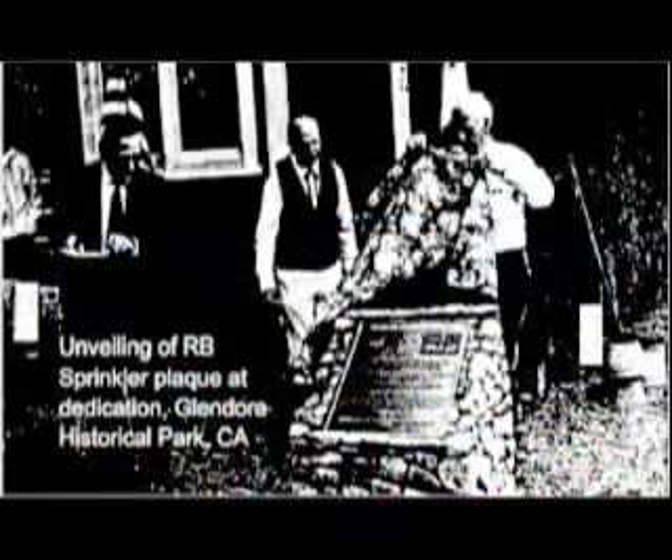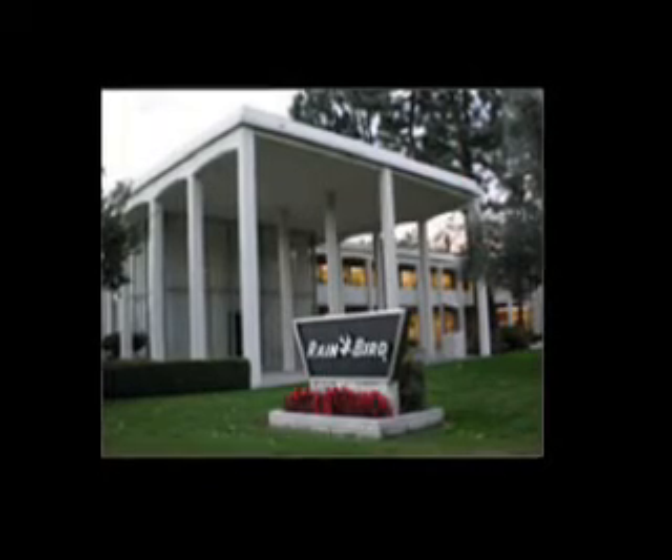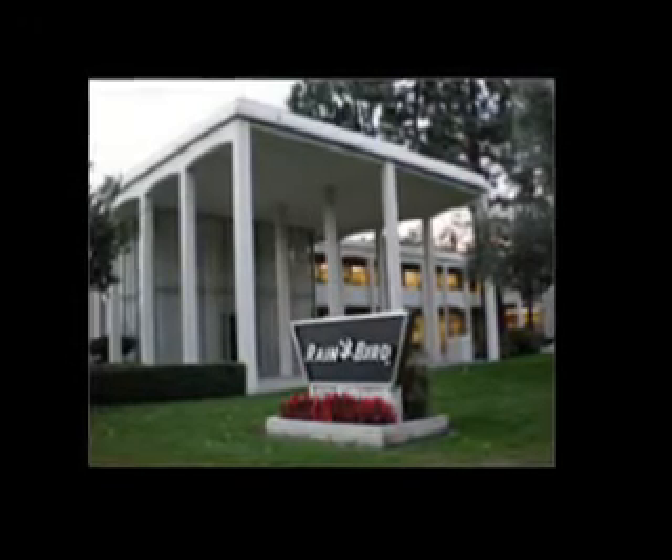In 1990, ASAE commemorated the Rainbird sprinkler as a historic development in agricultural engineering. One commemorative plaque is located at the Heritage Park in Glendora, California, near a restoration of Englehart's shop. His workbench is seen here through a window. A duplicate plaque is on display at the headquarters of Rainbird Sprinkler Manufacturing Company in Glendora, California.